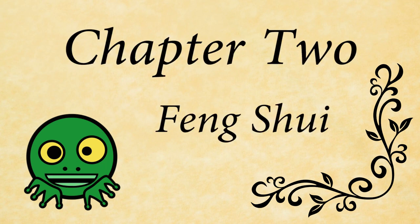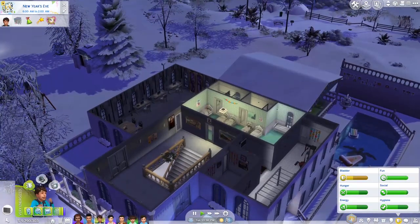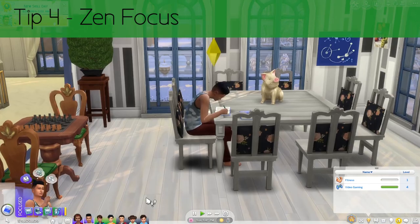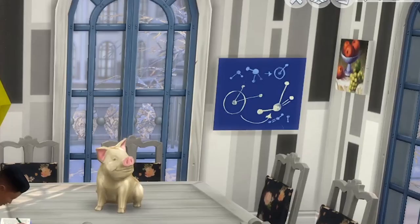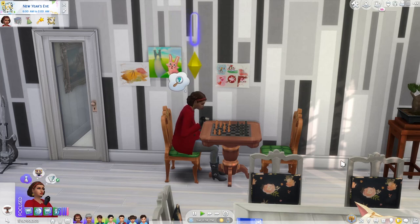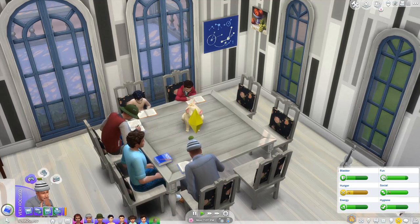Chapter 2: Feng Shui. I know nothing about Feng Shui, but I do know where to put things in the house to make life easier. Tip 4: Zen focus. Get yourself as many focusing objects as you can and make a focus room. Get your matriarch to play a little chess to get focused, then paint a mathematical diagram or five and chuck them on the wall. Then get a massive table and tell your kids and teenagers to sit there before telling them to do their homework and they'll finish quicker.